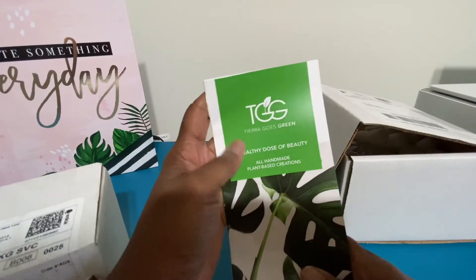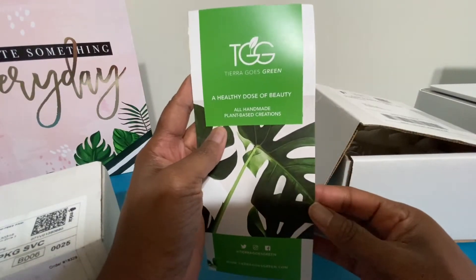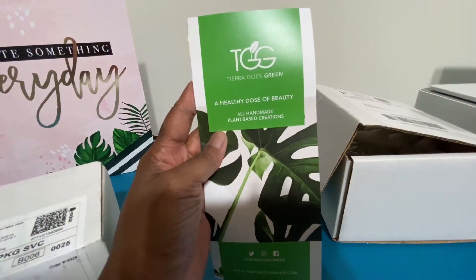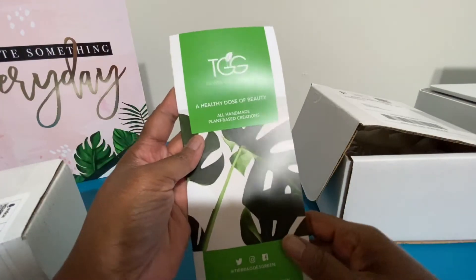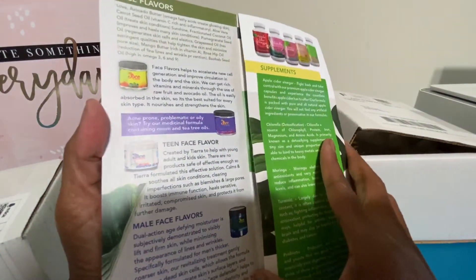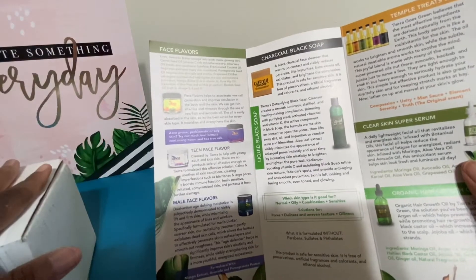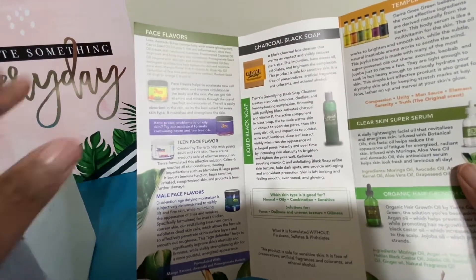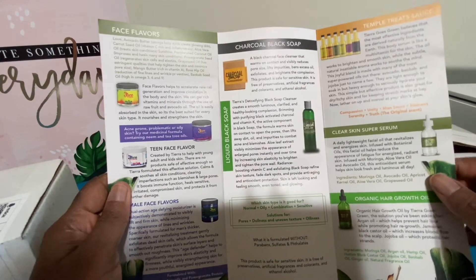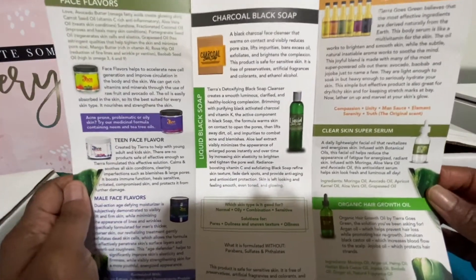The products are by Tiara Goes Green. They're all plant-based creations. Tiara is an awesome young lady. I love all of her products. So the boxes that I have today — I can't remember which of the products they are, but we'll find out when I open them. But this is some of the products that she offers.